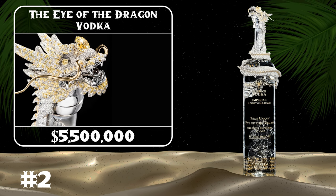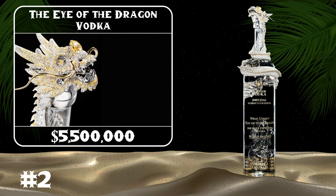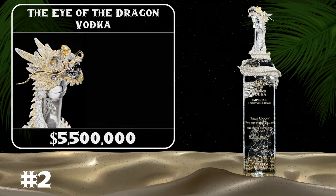The Royal Dragon is the most expensive vodka in the world, valued at a staggering $5.5 million. The container includes a small dragon made of diamonds and gold wrapped around its neck.